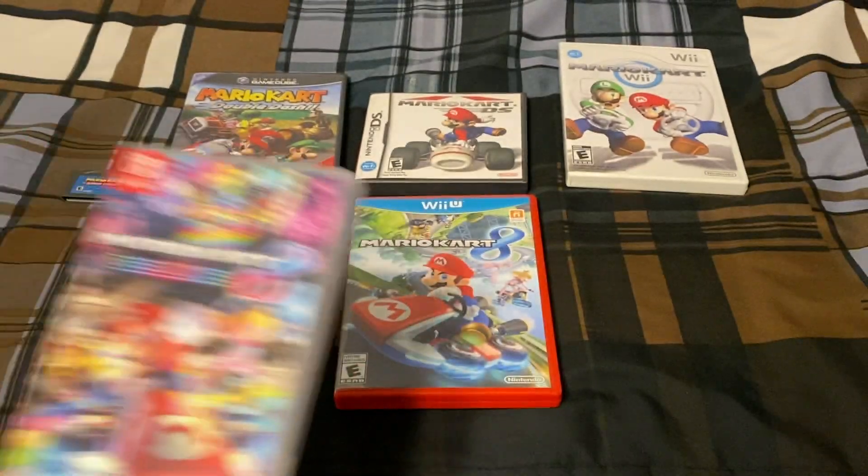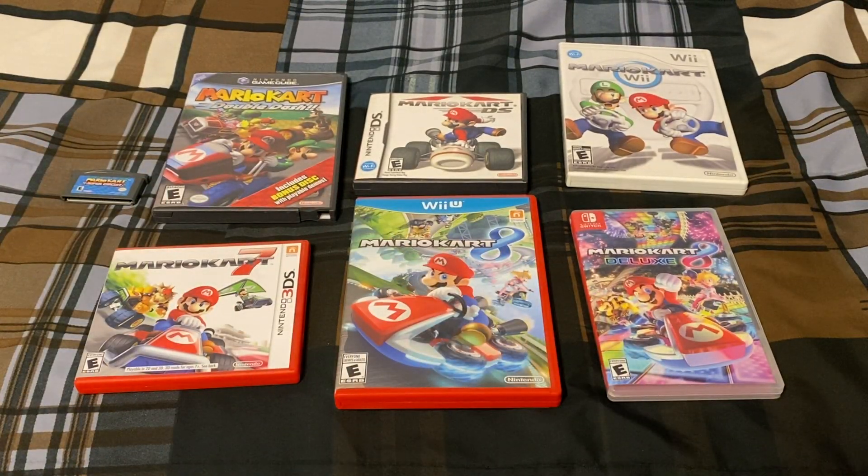Of the Mario Kart games that are out right now, I do not own Super Mario Kart for the SNES, Mario Kart 64 for the N64, or Mario Kart Live Home Circuit for the Switch. I didn't have an SNES at the time, nor was I really familiar with Mario Kart 64. And for Mario Kart Live, I don't have the house space to accommodate it. That's why I don't own those, but I do have these and I'm happy with that.